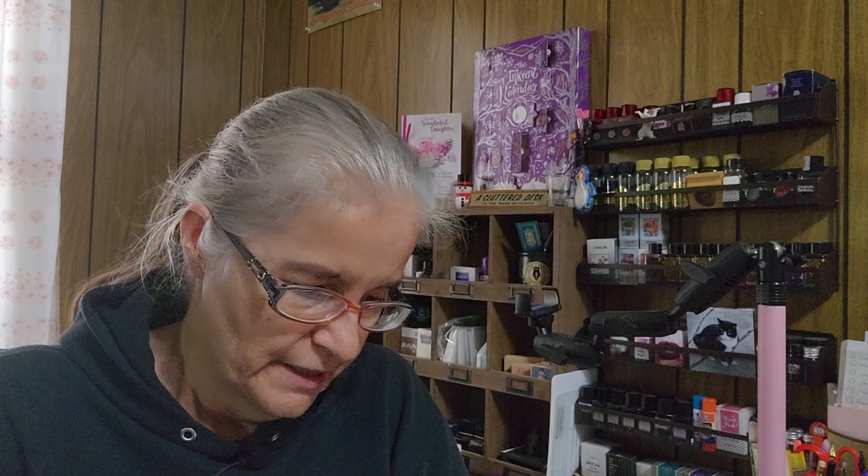I think I'm going to end up saying what I said last year, which is I'm not going to do this next year. Next year I'm going to do differently — I'll make my own ink vent out of samples that I either have yet to try or have under-tried. But there's something about the collective, everybody going on and doing this at the same time — there is something very community about that. So even though I say that, when fall comes I'll probably be trying to save the money just in case I decide for 2024 that I can't live without one.